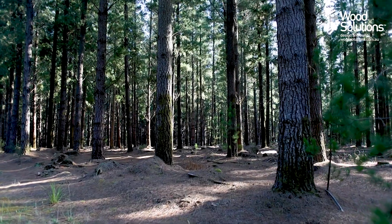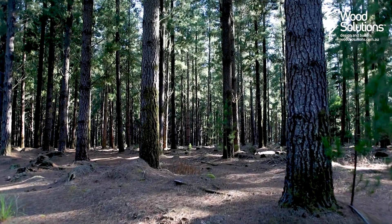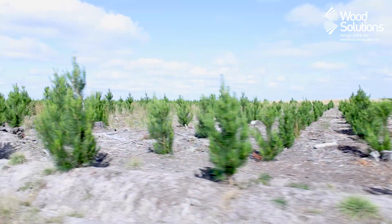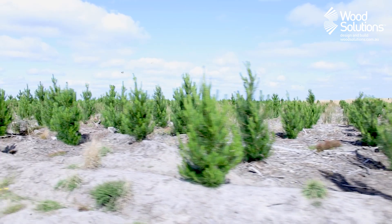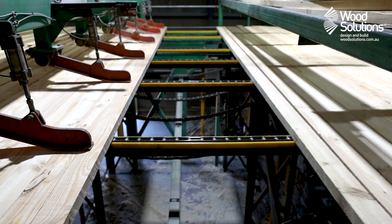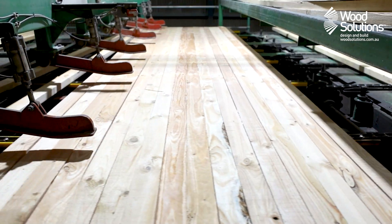Softwood timber is used throughout Australia's construction industry for a variety of purposes. While studs, posts and non-structural products like mouldings are readily available from your local timber yard, these are all produced from the same natural and renewable resource: softwood trees.